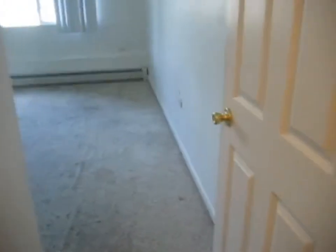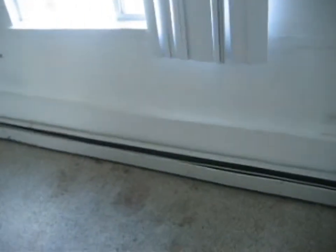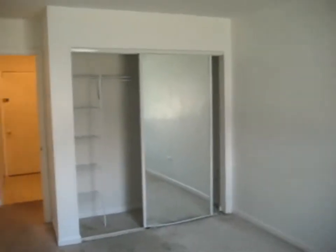Into the hallway to the left here — we'll call this bedroom number two. It is carpeted. It's got the baseboard heater in here and a closet.